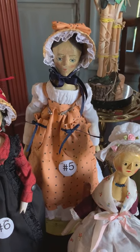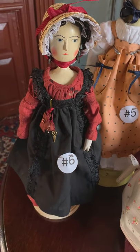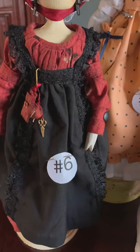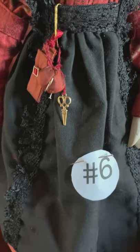Number six in the black apron is smartly dressed in a Regency-style cotton lawn apron trimmed with black lace. Clipped on the apron waistband is a dressmaker's chatelaine.